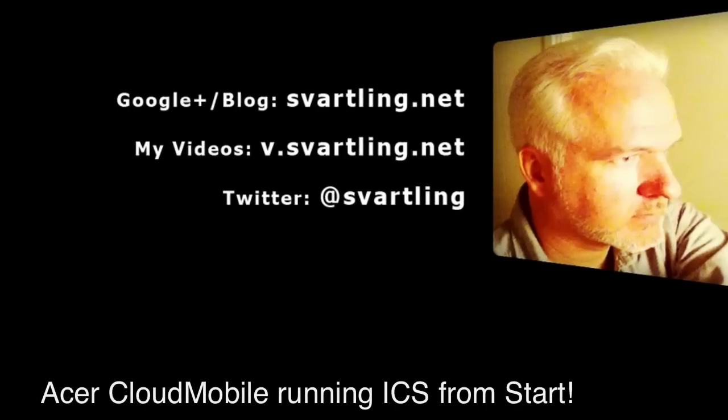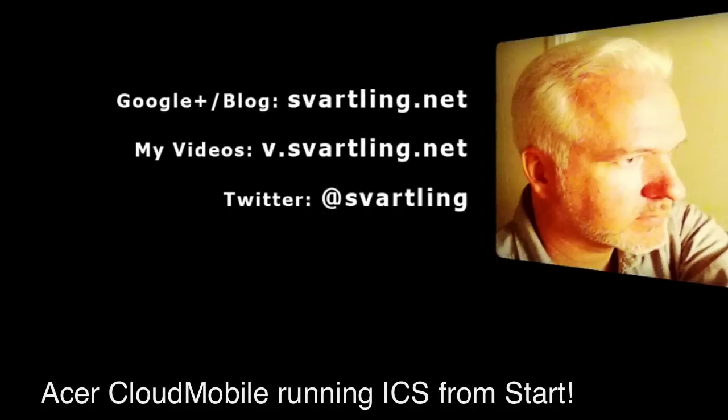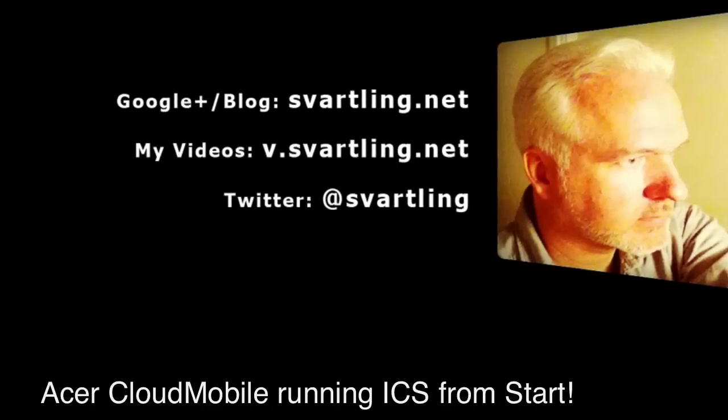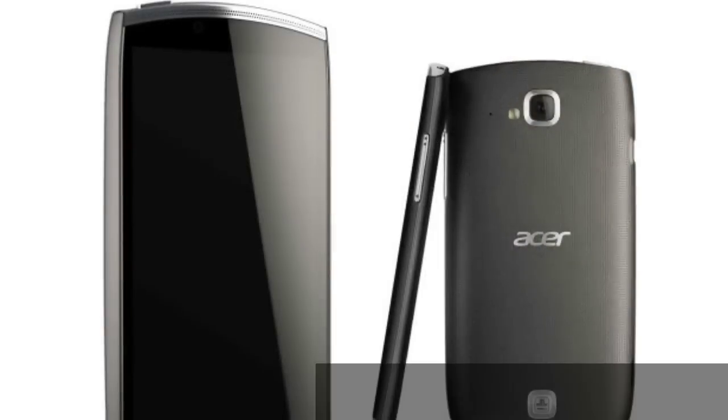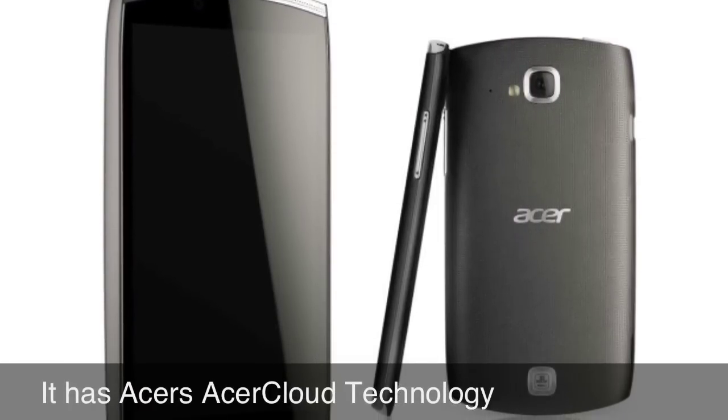Hi, Stefan Svartling here again. Acer is set to launch the Cloud Mobile that runs on Android 4.0 ICS already at start, finally. This is the first phone that runs on Acer's Acer Cloud technology.